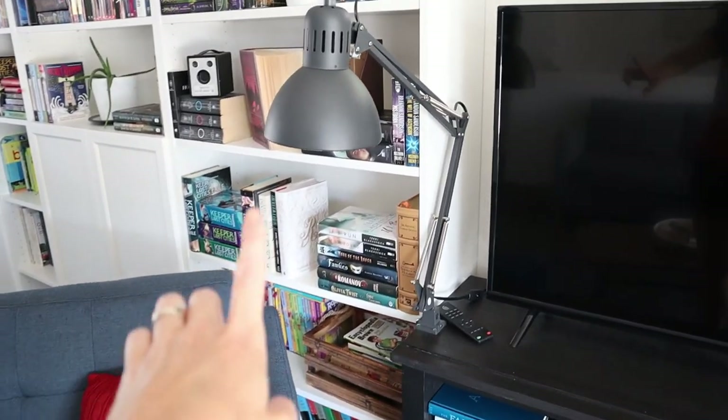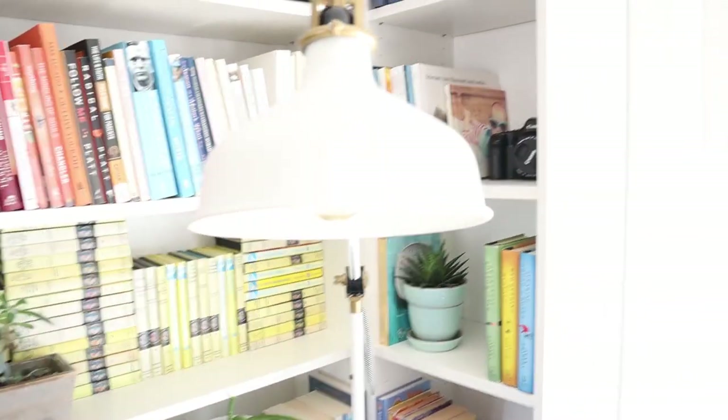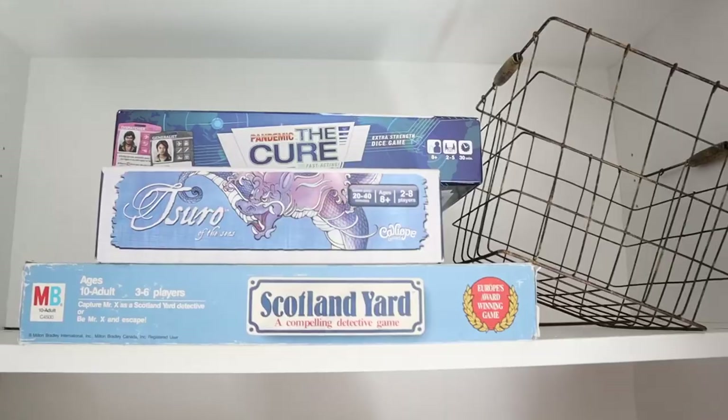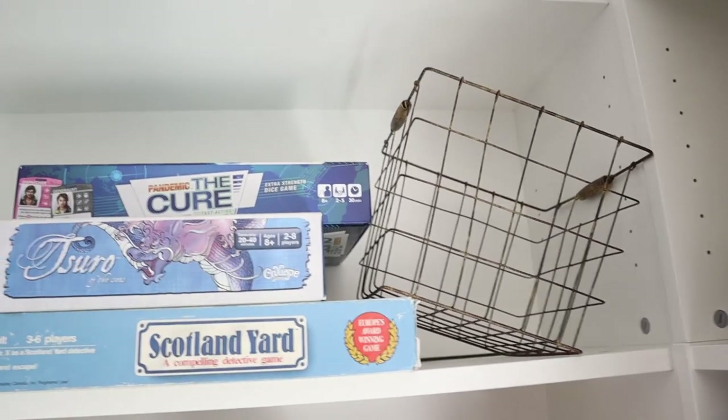Over on my side, this lamp here is from Ikea. There's our TV and we've got another Ikea lamp. There are a couple more games and a basket that I don't know what to do with.